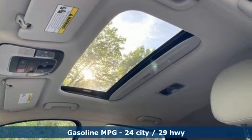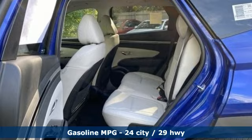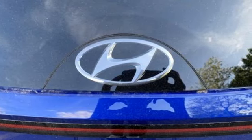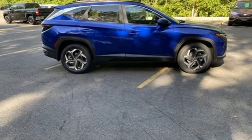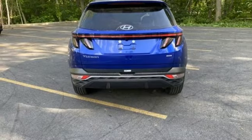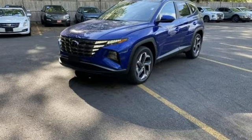Inline four-cylinder engine, dual-zone climate control, streaming audio, auto-dimming rearview mirror, manual tilting steering column, remote engine start smart device, external memory control, hands-free liftgate, inductive device charging, and front heated and ventilated leather bucket seats.